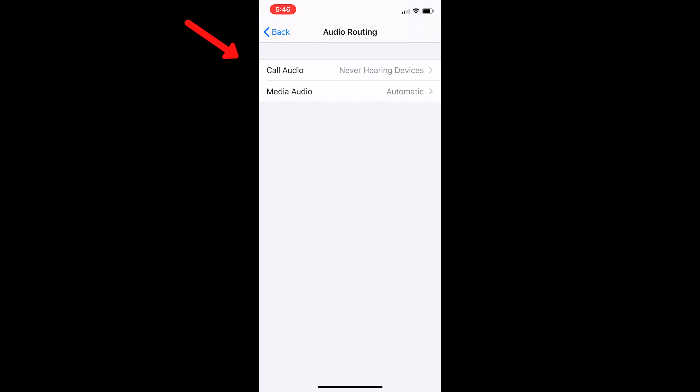Now, if you've played with this screen before, it may say automatic or it may say something different. But if you would like to turn off that streaming, make sure that you have a checkmark by Never Hearing Devices. That way, the phone call will not stream directly to your hearing devices automatically. Now if you change your mind in the future and want to undo this change, you can come back and select Automatic. But for now, if you would like to turn off that streaming, select Never Hearing Devices.